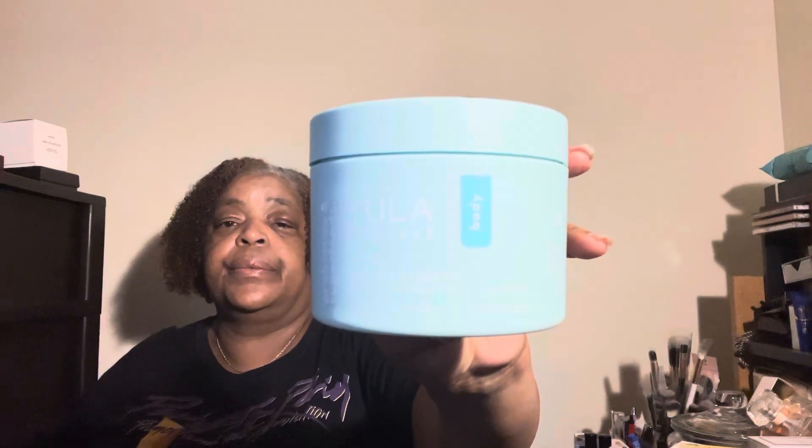The next item is from Tula. This is a body moisturizer — it says 'Take Care and Nourish.' This is $38. I had opened this up and it really doesn't have a scent to it. It's been traveling so it's not fully liquefied, but it needed to solidify a little bit because this box did come today. I got my BoxyCharm and my Allura box both today.